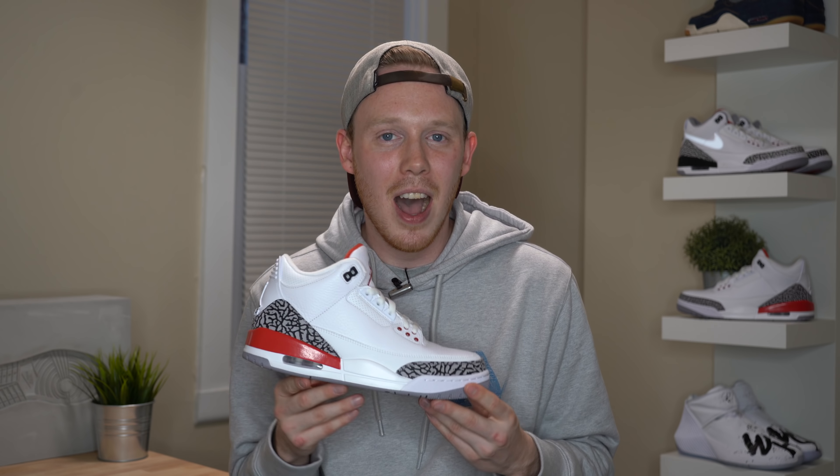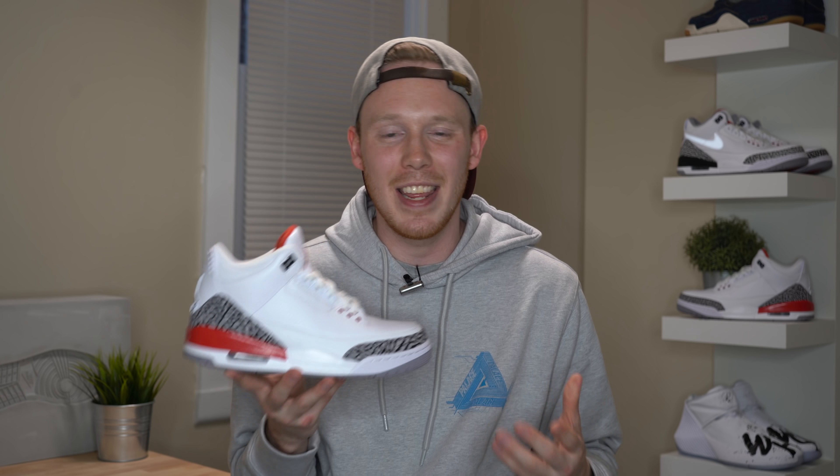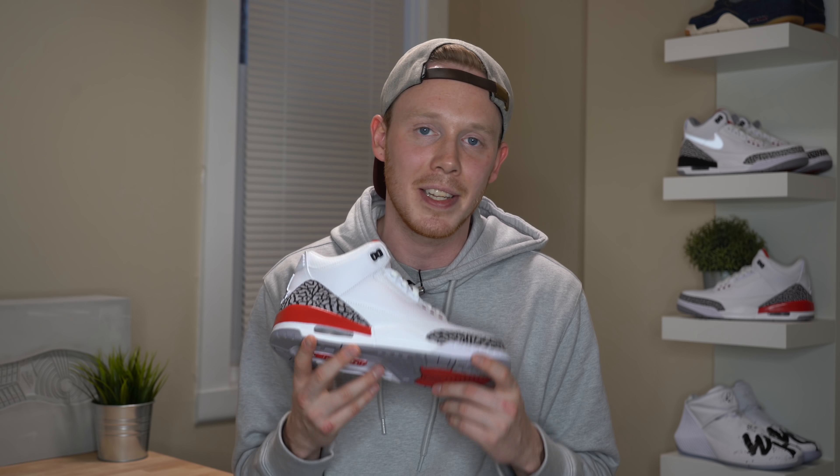As for fit, the Air Jordan 3 Hall of Fame fits just like any other Air Jordan 3. I go true to size in my Air Jordan 3s and they fit great. But if you're still unsure, make sure to go down to your local sneaker store, try on a pair of Air Jordan 3s and make sure the sizing is right for you.